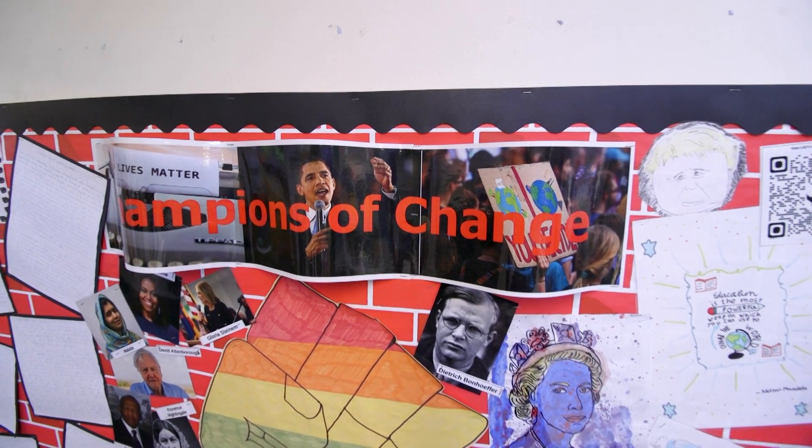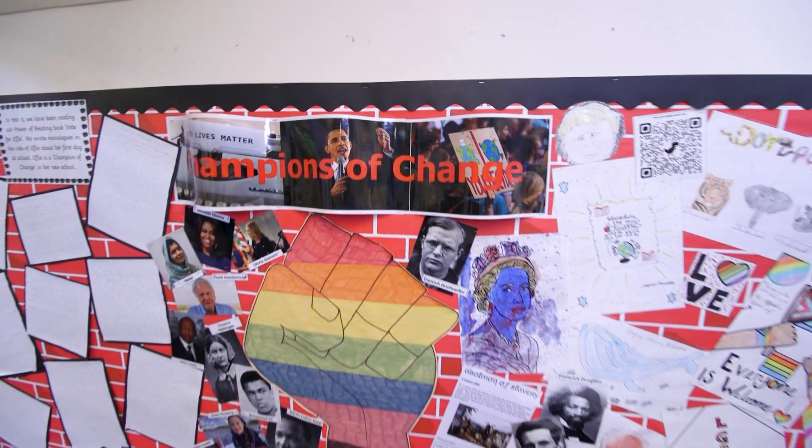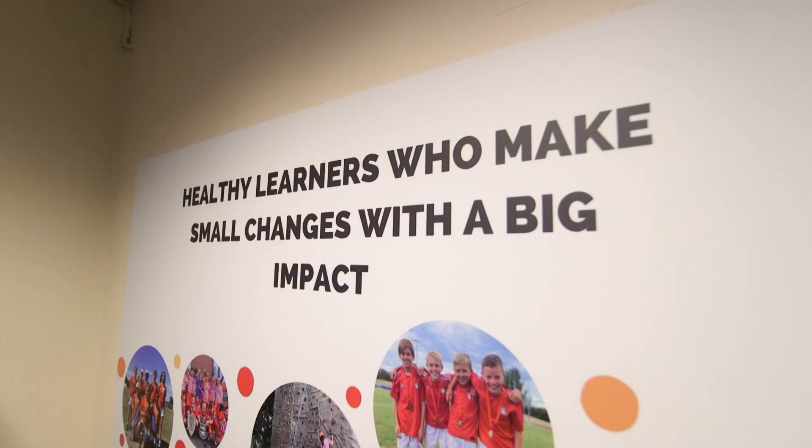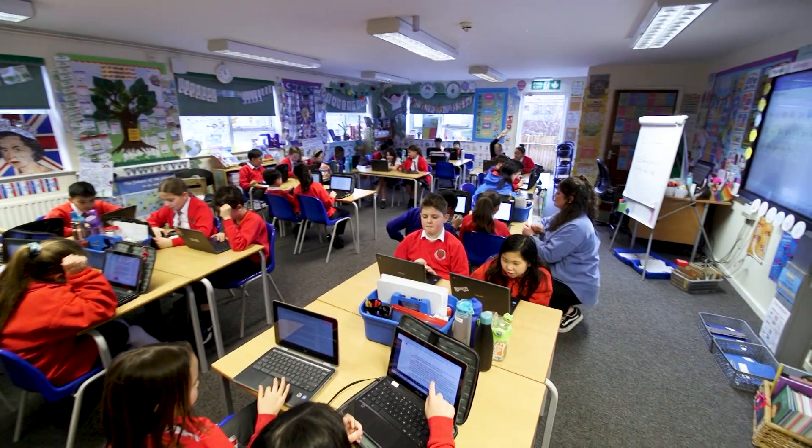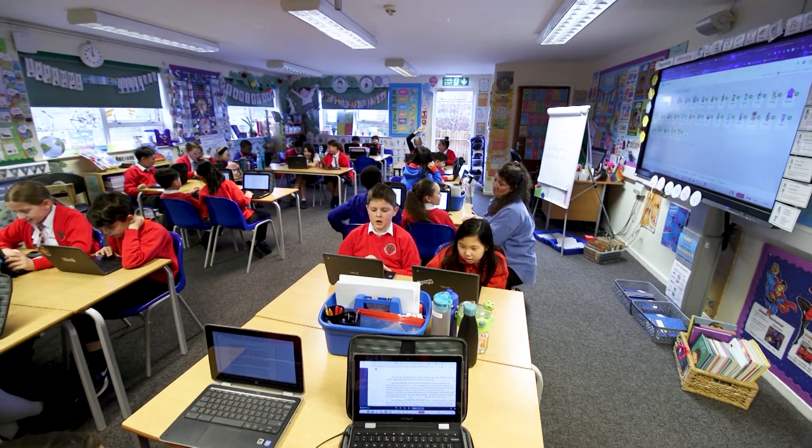As a parent of three children, all with different abilities and needs, inclusion is extremely important to me. At the Leo Academy, they are really, really hot on inclusivity and making sure that every child has got access to all areas of learning, and that's one of the best things about the school that they go to.